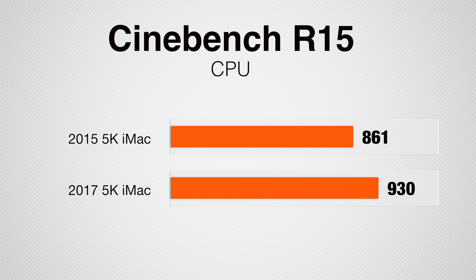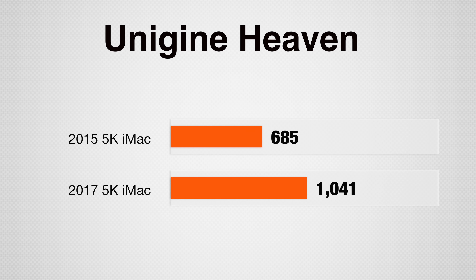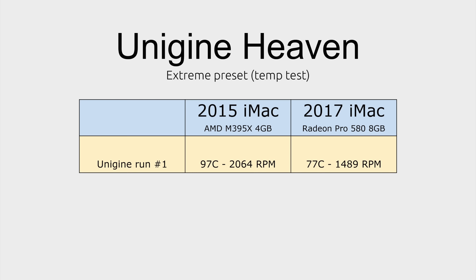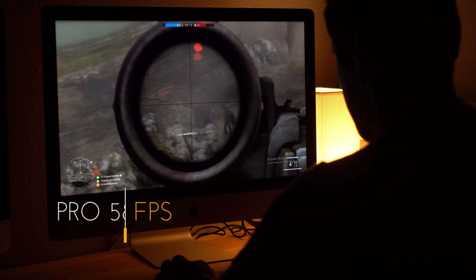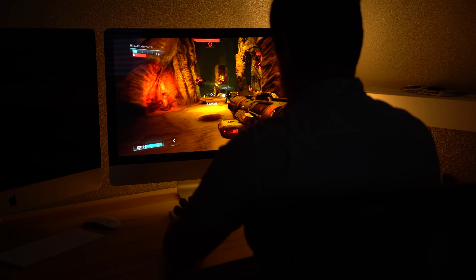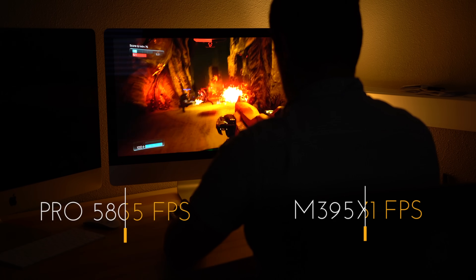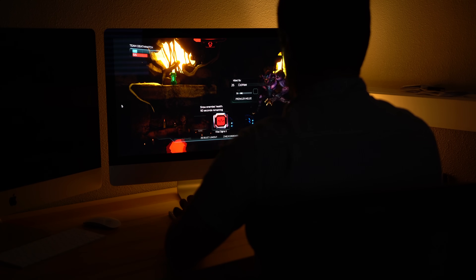Cinebench R15, a 3D rendering benchmark, didn't see much CPU gains being only 8% faster, but got 22% faster GPU scores. Unigine Heaven, a gaming benchmark, showed 52% faster graphics performance with the Radeon Pro 580. What was even more interesting is the Radeon 580 ran both cooler and quieter even after 3 consecutive runs, proving the efficiency of the new 14nm design. Playing Battlefield 1 and Doom at 1440p, which is perfect for the 5K's 2x scaling, the 580 averaged above 60fps where the M395X averaged 35fps in Battlefield. Gaming with the 2015 iMac requires dropping detail or resolution to get a smooth experience, resulting in a big downgrade in graphics quality.